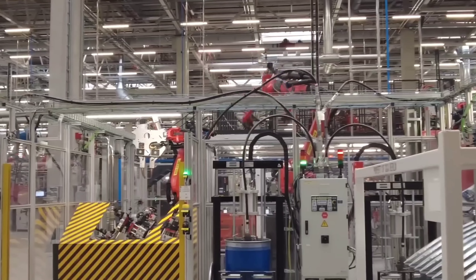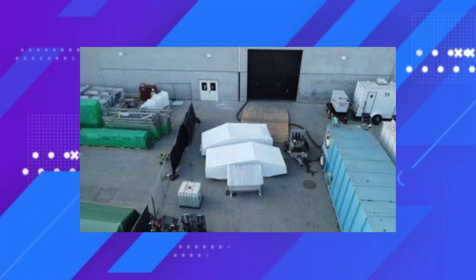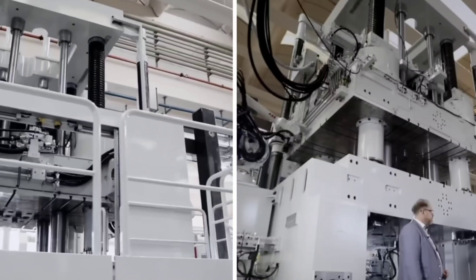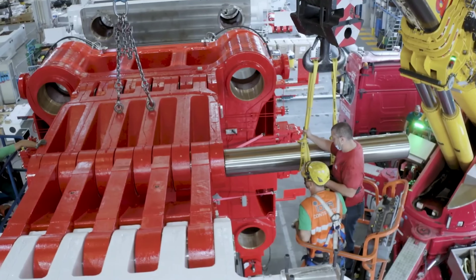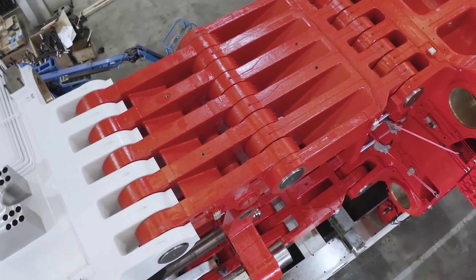Tesla's steel beast is getting closer to production. Not long after an image of a Cybertruck body prototype was leaked from Gigafactory Texas, videos from the site now indicate that the all-electric pickup truck's 9,000-ton Gigapress has arrived at the facility. It appears that Tesla is on track to begin production of the Cybertruck next year.